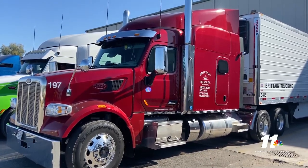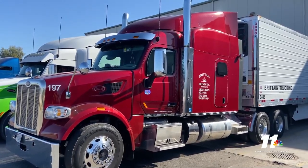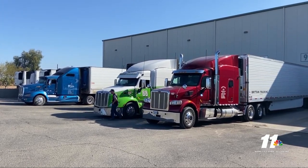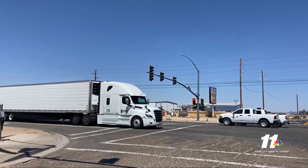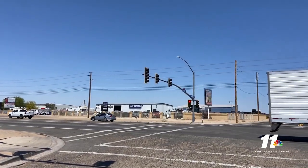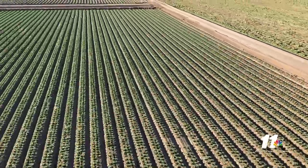Salinas and Yuma see hundreds of trucks and pieces of agricultural equipment, sometimes partially taking up parts of the road as companies pack and unpack. And if you spot massive convoys of trucks on highways on an April weekend, you may be seeing this ag transition in action.